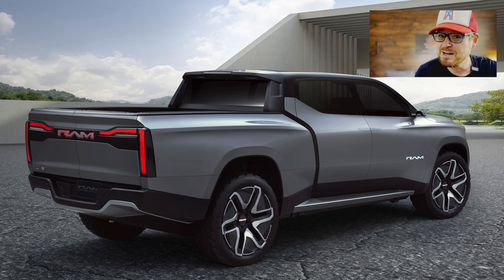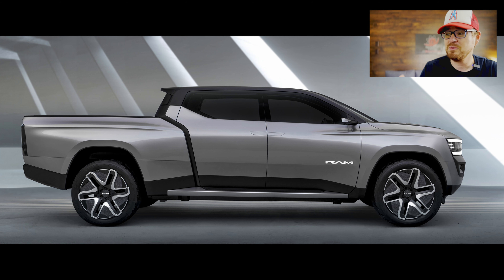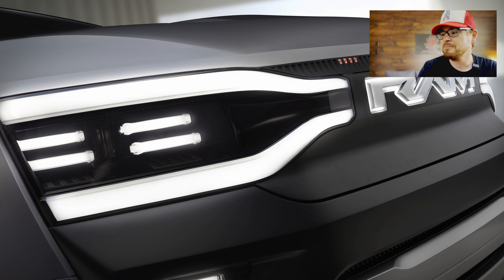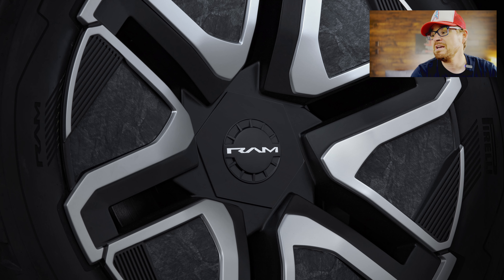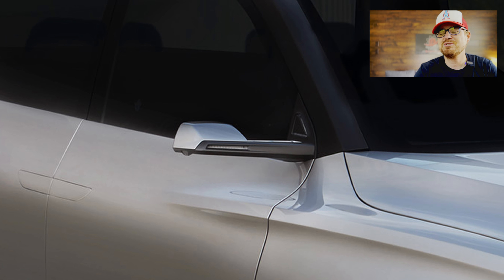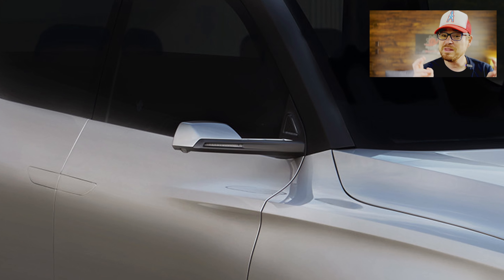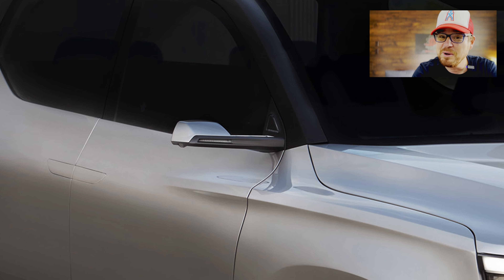Moving around to the side, we get 35-inch tall tires wrapped around 24-inch wheels — so you're not really going to be doing off-roading in this. This is an on-road luxury vehicle in my opinion. As much as Ram likes to say it's for work, it leans more luxury than work. The wheel design is very aerodynamic with a lot of black fill to reduce drag, and then there are the most comical-looking rearview mirrors — actually rearview cameras — that look so tiny and out of place on such a large vehicle.